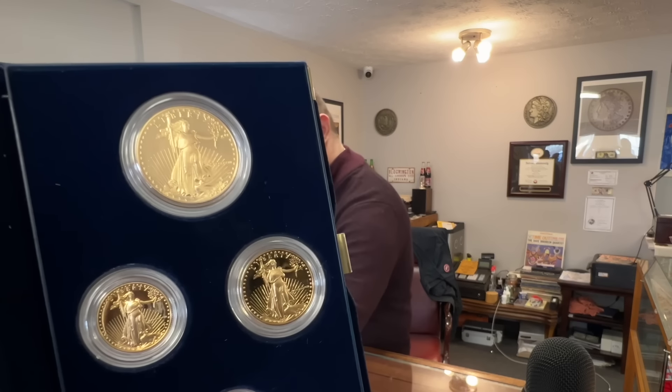That's kind of cool — it's the first year they did the four coins. Oh yeah, the old Roman numerals on these.